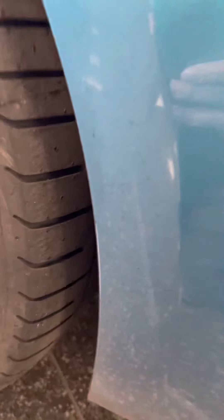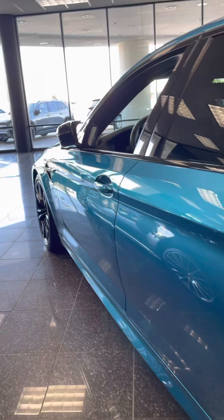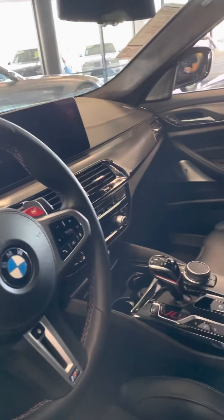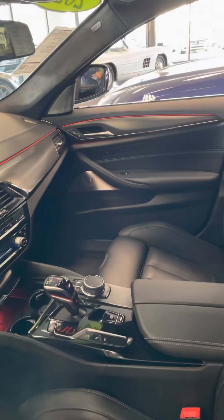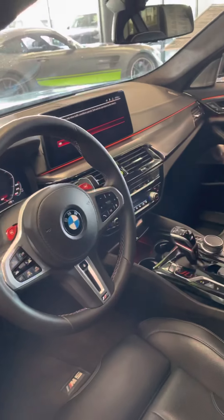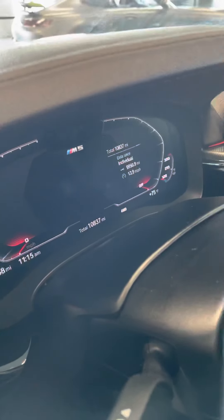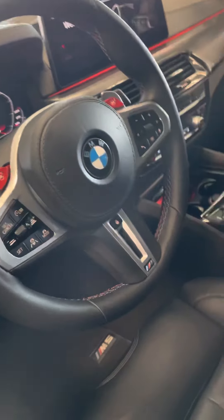It's got brand new tires. 10,837 original miles. Got your lane keep assist and obviously adaptive cruise control.